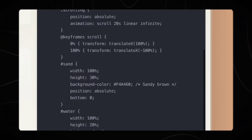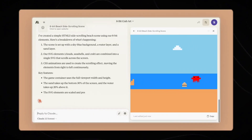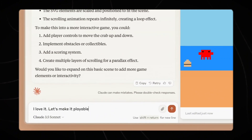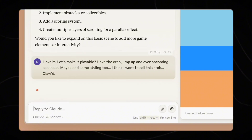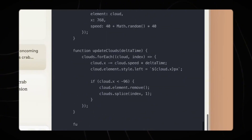Claude 3.5 Sonnet is also claimed to improve vision capabilities. Anthropic says Claude will now be able to better understand charts and graphs, while also accurately transcribing text from imperfect images. The new performance boost makes Claude 3.5 Sonnet ideal for handling complex tasks like customer support and orchestrating multi-step workflows.